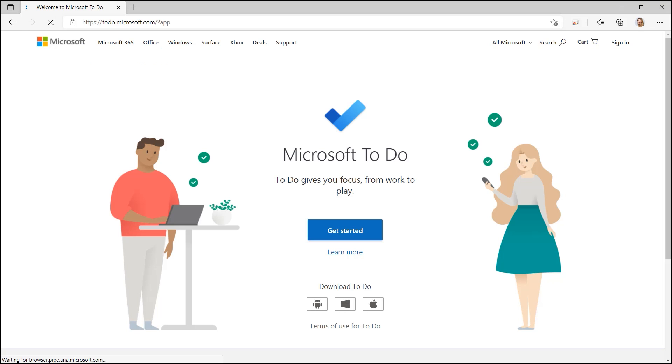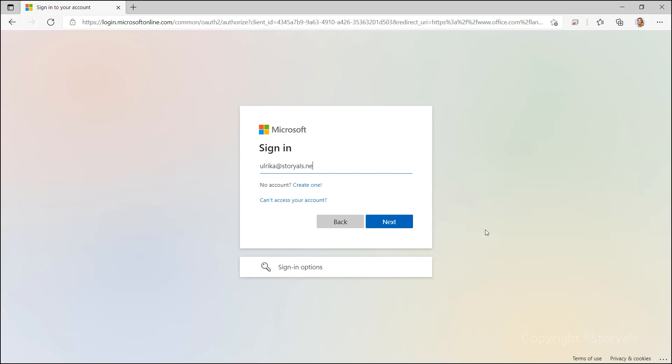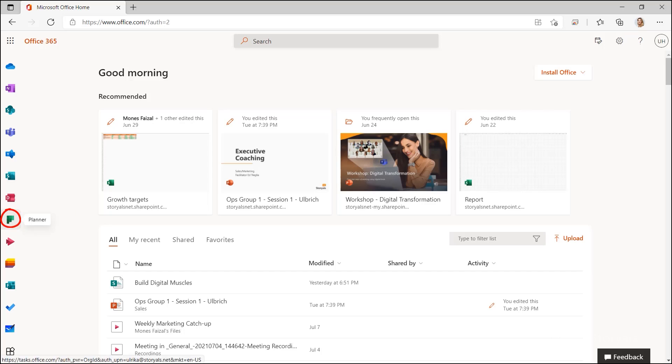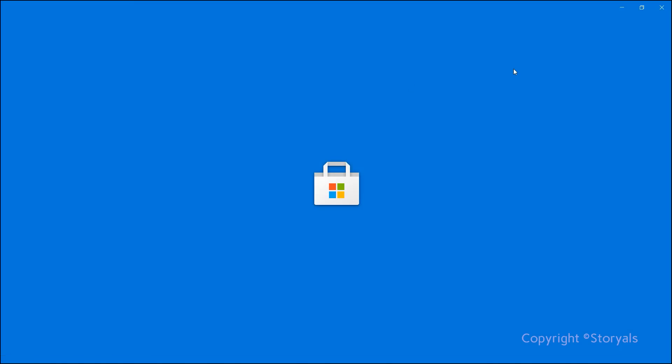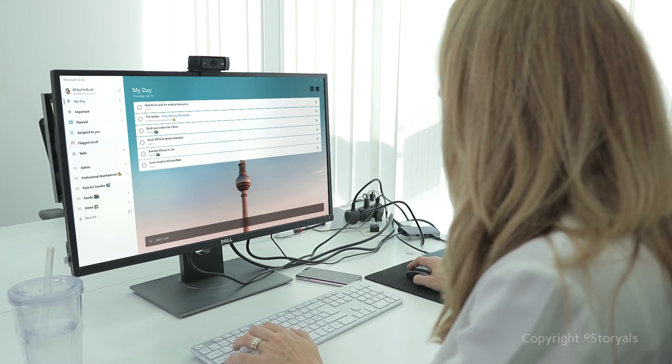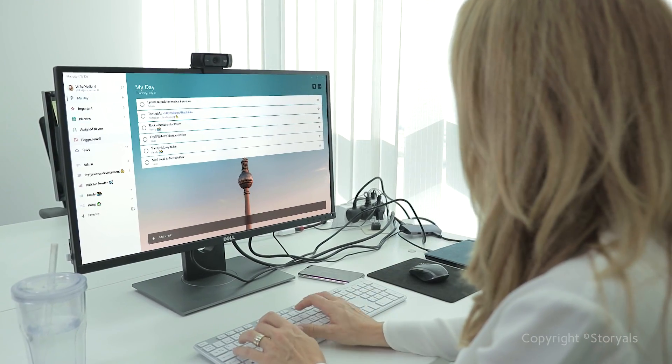To access To-Do, you can go to to-do.microsoft.com, or you can log into office.com with your Microsoft account and you'll find it there. To access Planner, since this is related to your work, you log into office.com with your work account. To-Do is also available as a Windows app from the Microsoft Store and for macOS users. I warmly recommend that you download To-Do on your computer — this interface is so much richer and gives you a better experience.